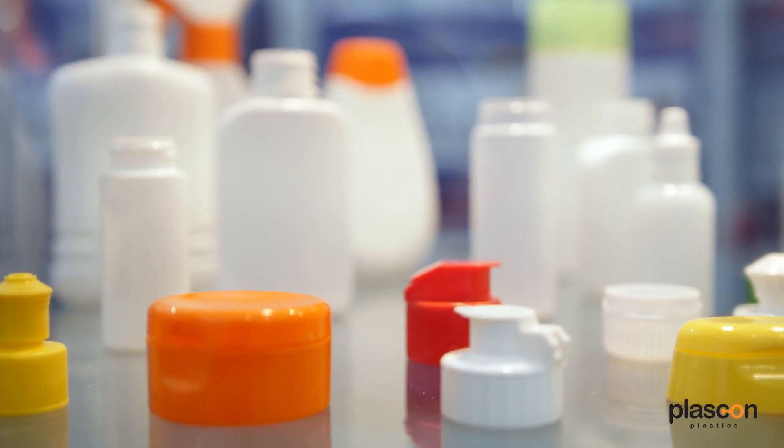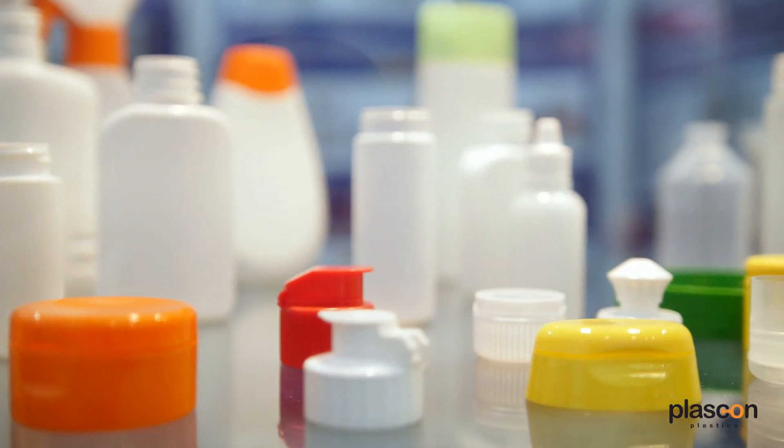Many people don't understand the differences between the one through seven numbers on the plastic numbering system that they see at the bottom of their plastic container. Today we're going to be talking about one of the plastics in category number seven. Unlike the other plastic categories, number seven hosts a wide variety of different plastics and is generally labeled as 'other.' One of the plastics in number seven is PLA.